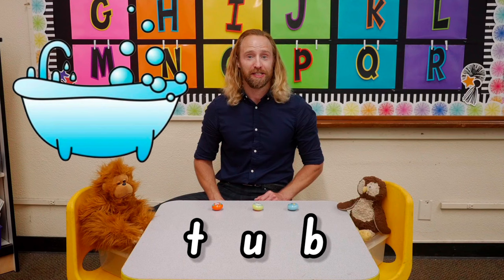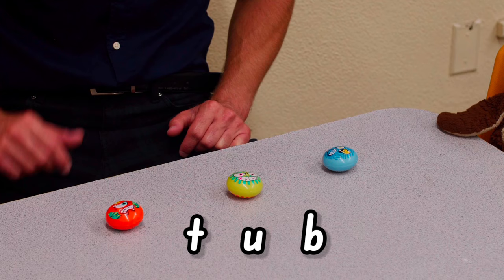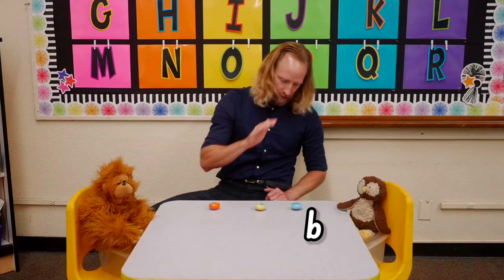The word is tub. Let's break tub with these wobble stones. Ready, set, break tub. T, uh, buh, tub.